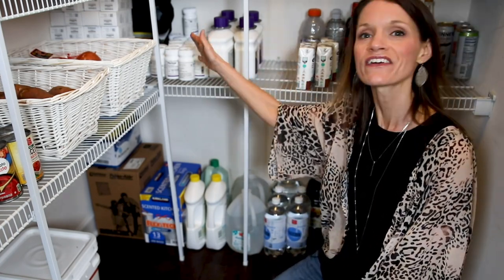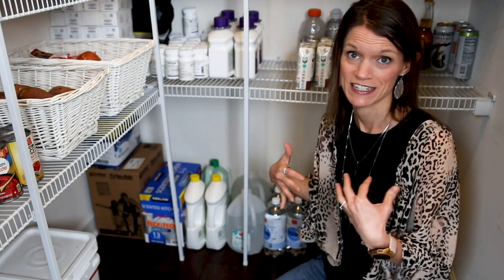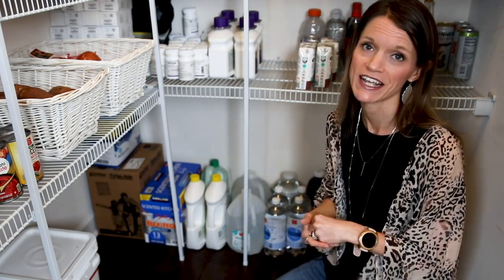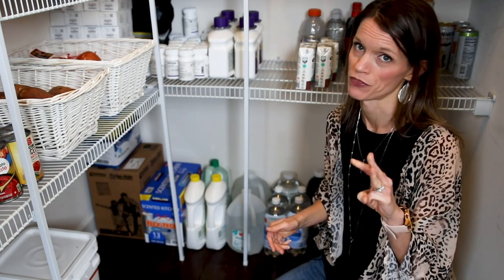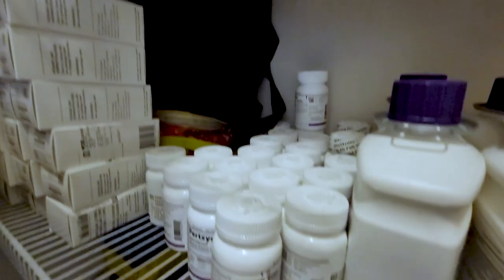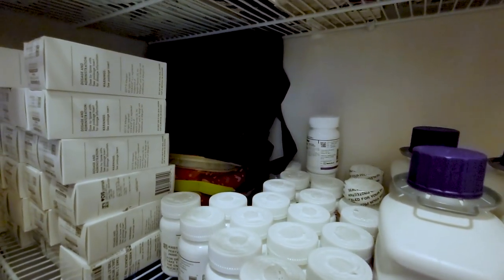Over here, as many of you know, I have cystic fibrosis and so I take a lot of medications. My medications are shipped to me in three-month doses, so when I run out of space in my medicine cabinet, my pantry finds a home for some of these pills.